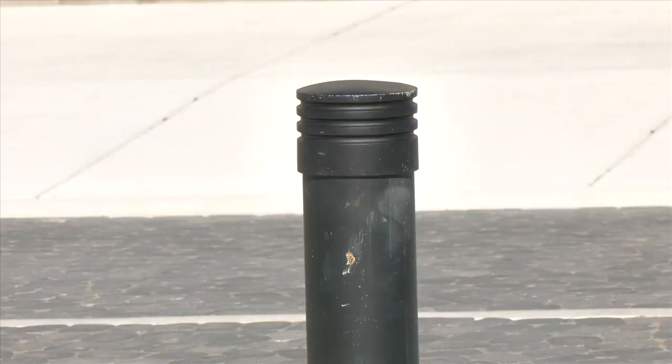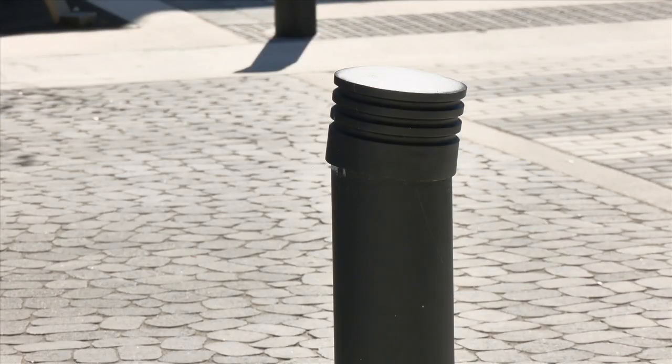Another problem is some of the bollards have been damaged. I'd rather see a bollard get bumped than a pedestrian or someone on a bike, and so they're serving that purpose, but we have the ability to repair them.